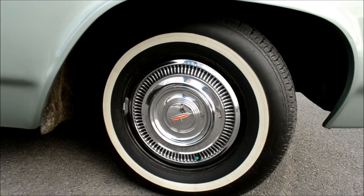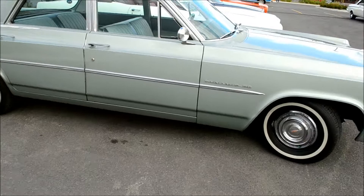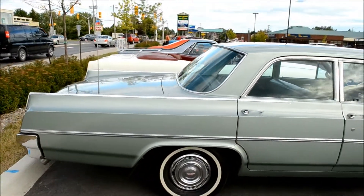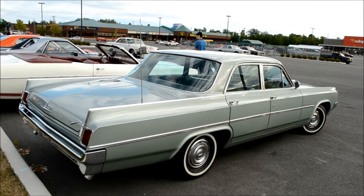'88 '63 hubcaps right here. And you know what — those are 15-inch tires. I think those are big tires; usually they were 14s. What a cream puff!